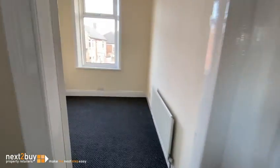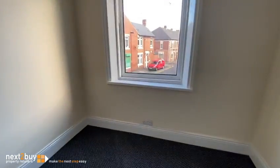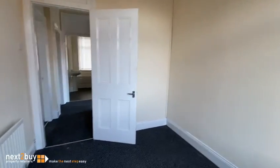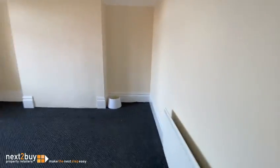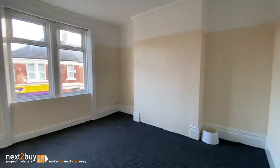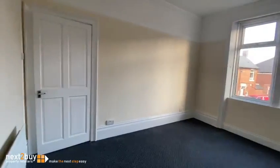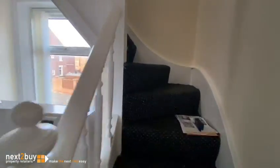Two bedrooms on this floor — this one's the smallest and it fronts out onto Park Road. The property has been rented out in recent times, so it would make a good rental as well because it's so spacious. And this is the largest bedroom on this floor.